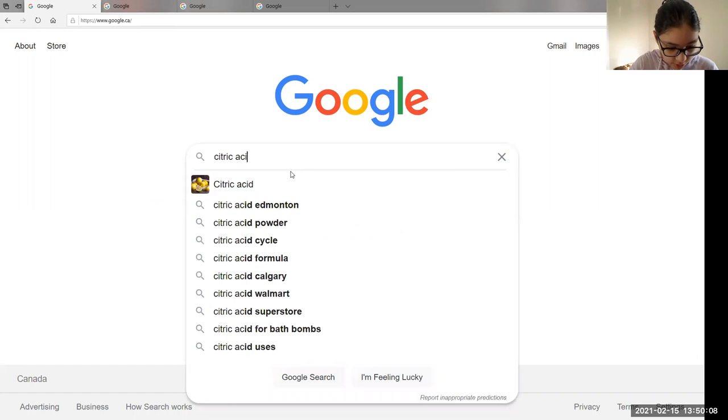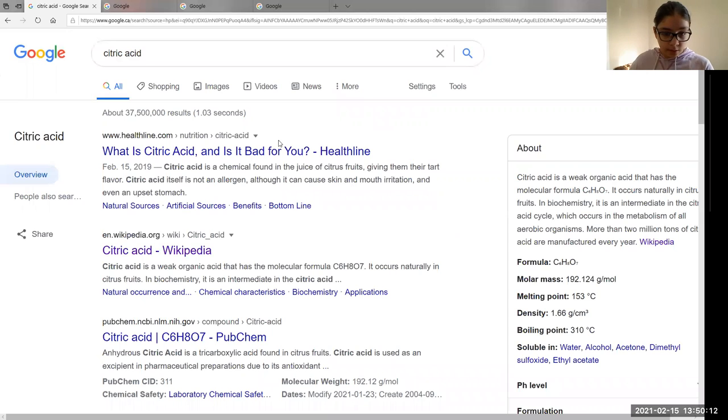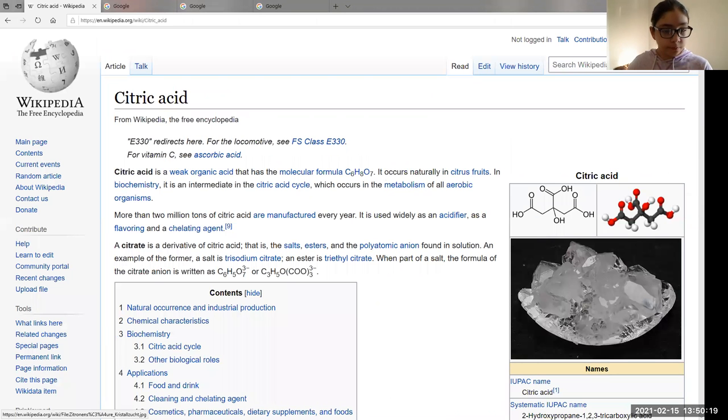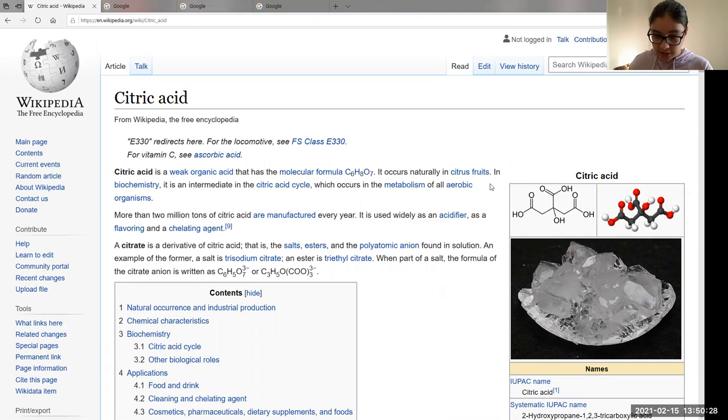Looking up citric acid. According to Wikipedia: citric acid is a weak organic acid that has the molecular formula. It occurs naturally in citrus fruits. In biochemistry, it is an intermediate in the citric acid cycle, which occurs in the metabolism of all aerobic organisms.